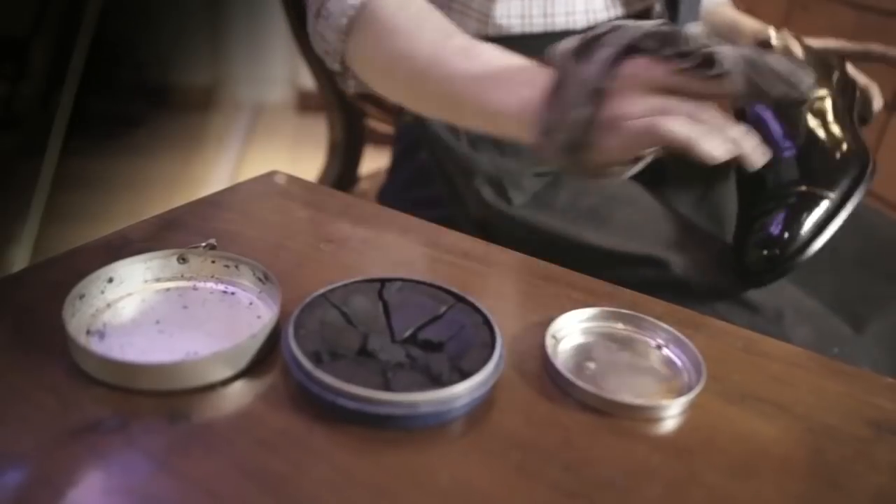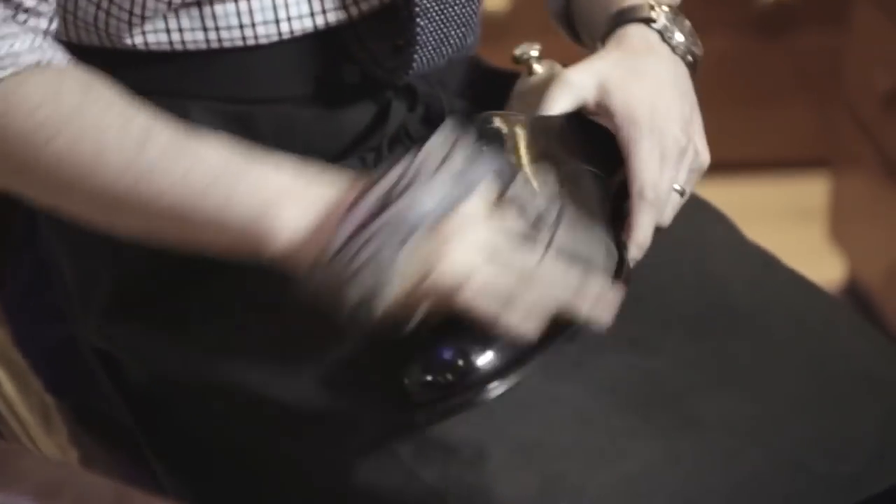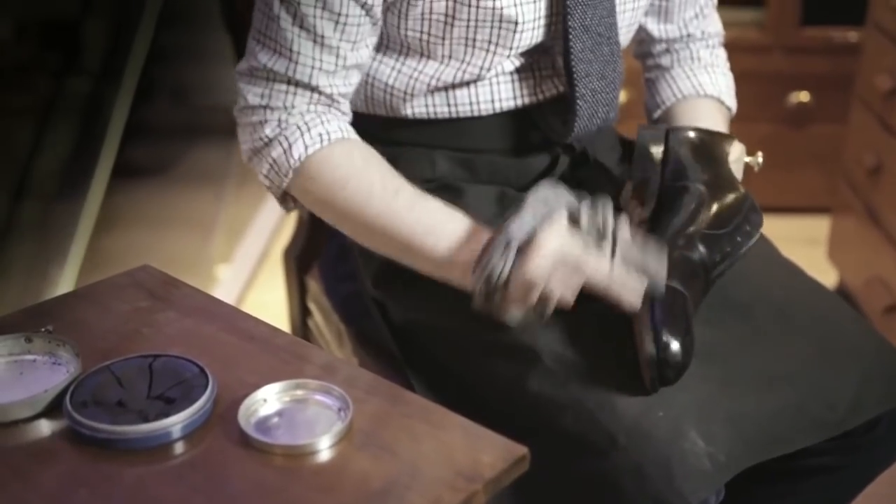Most people think that if you have to go to a formal event that you should have a patent shoe. Well, I find that to be so cliché. A black cap toe with a military cap shine on it for me looks far more elegant and actually speaks wonders about the man, as he put effort into preparing his shoes as opposed to just going out and getting a pair for the occasion.